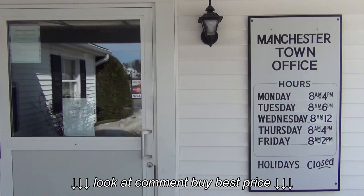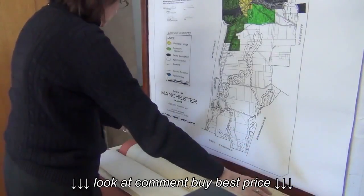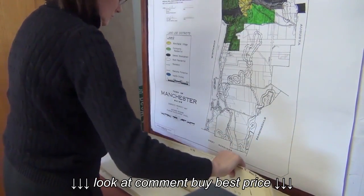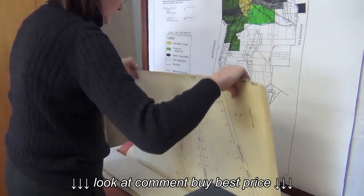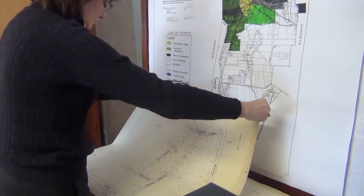We got these Ulrich high-capacity map files, and we really like them a lot. They say they hold about a thousand documents, and that's pretty accurate. We like them because they're well-built — they're a solid piece of equipment.